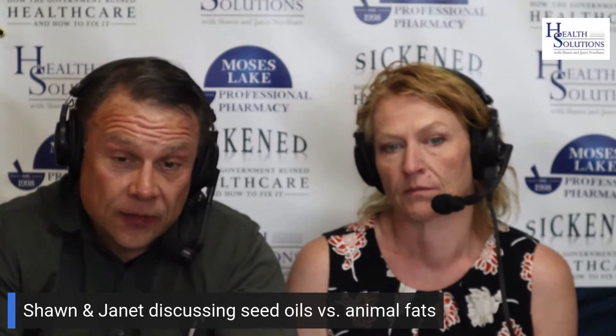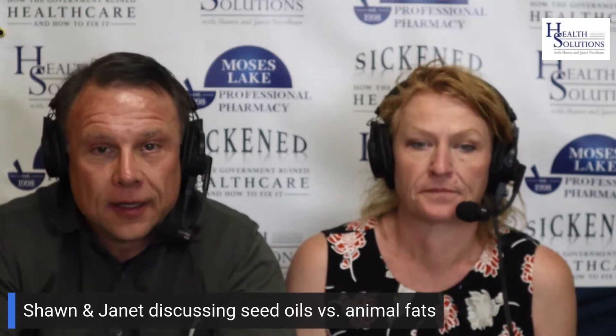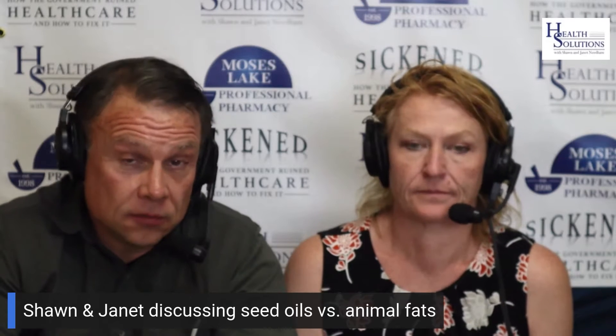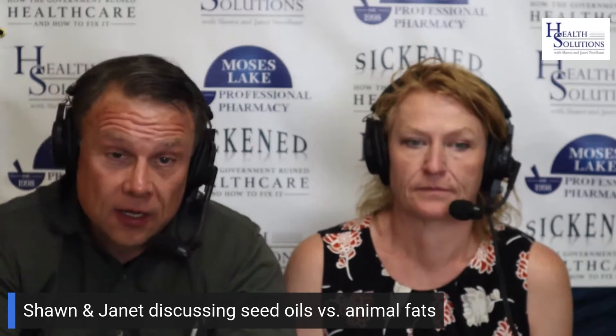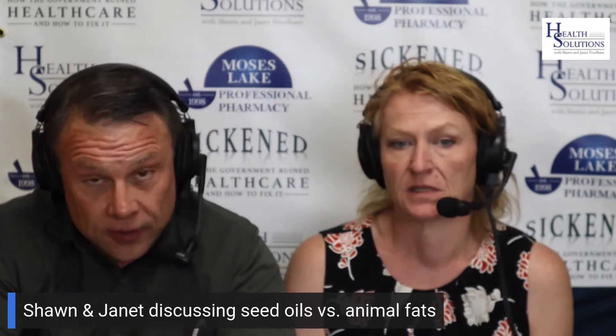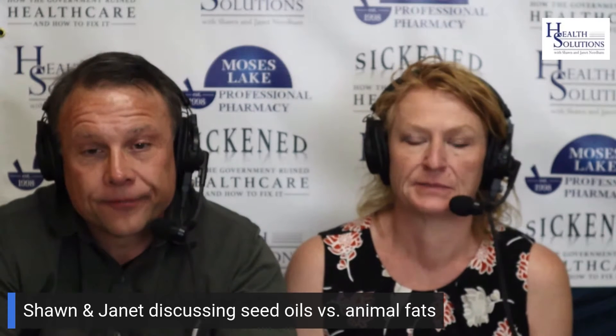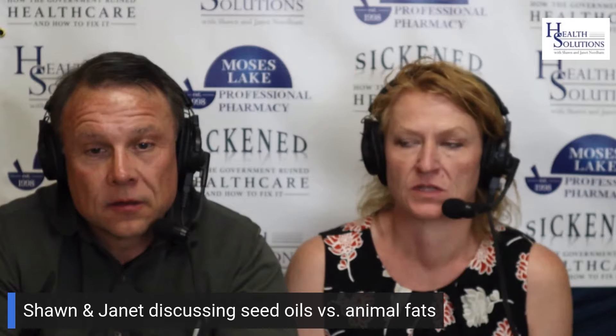Let's talk about some of the seed oils specifically. We talked about some of the animal fats, but let's talk about some of the seed oils that we cook with. So corn oil, coconut oil, olive oil — what am I missing? Canola oil. Sunflower. There are probably others out there.